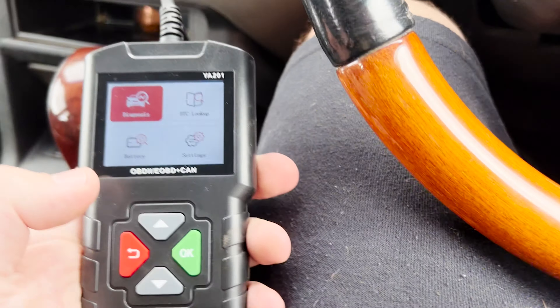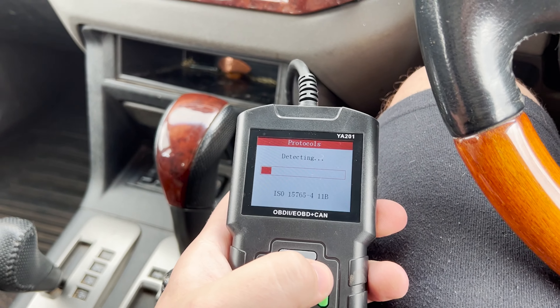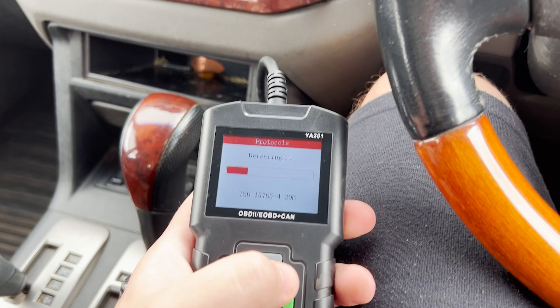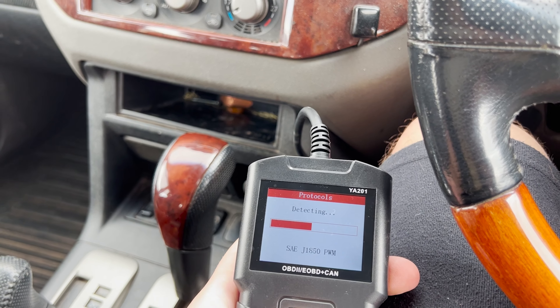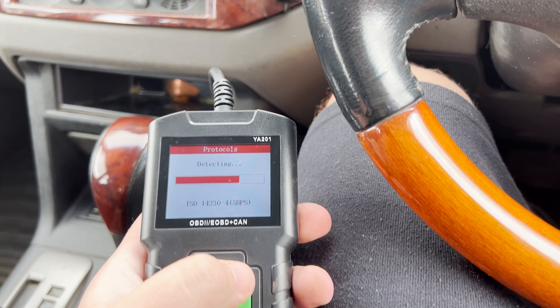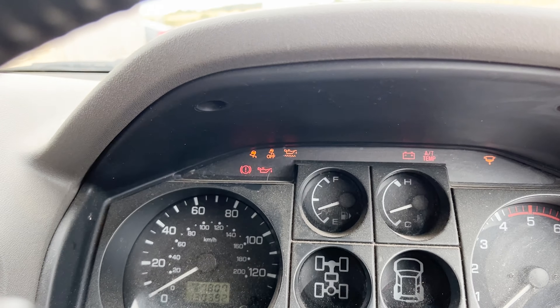This has a few issues, mainly traction control related lights. I'm just going to have a look and see if this standard diagnostic kit can pick it up. It's really echoey in this car. It flashes up a warning light about the transfer case and a traction control one.